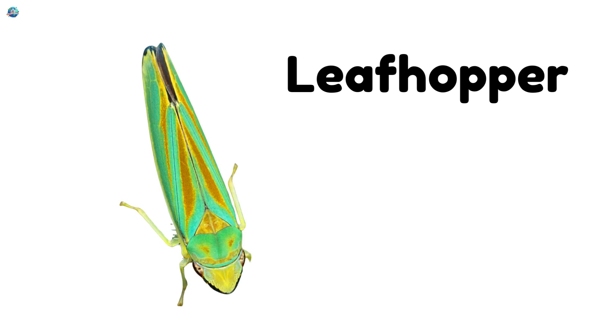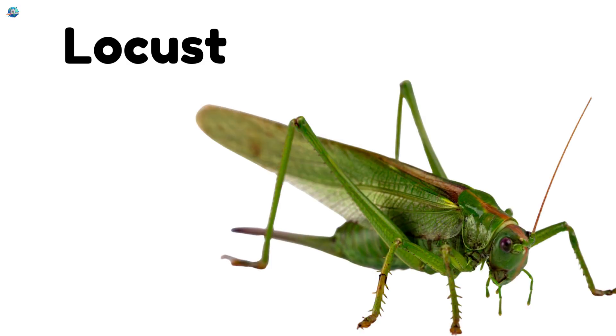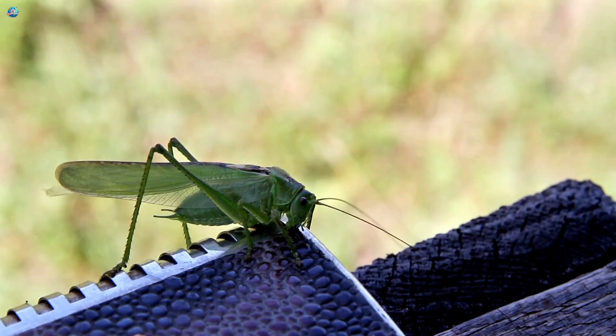Leafhopper — these little bugs damage crops by sucking plant sap and spreading viruses. Locusts — locusts come in big swarms and eat crops very fast.